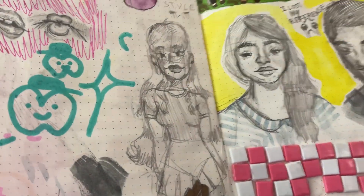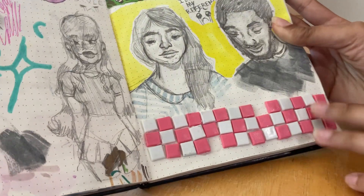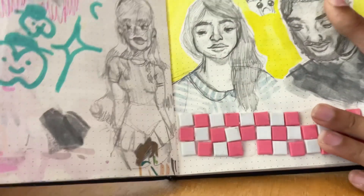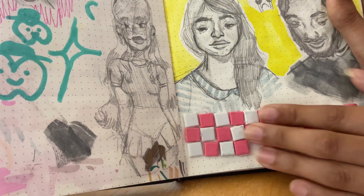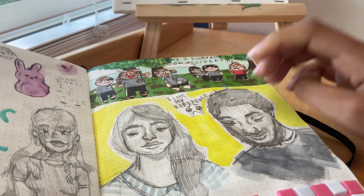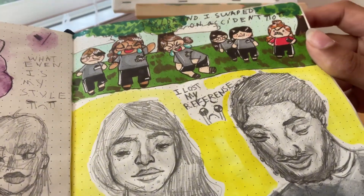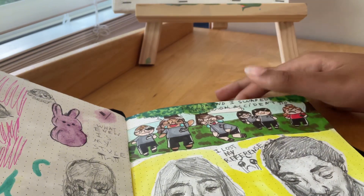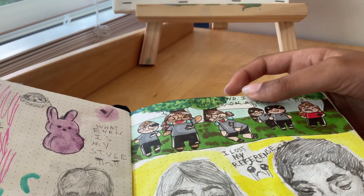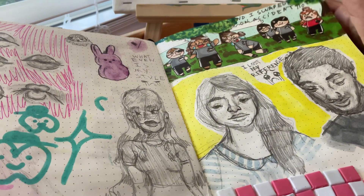I drew a girl and a guy, and there are tiles stuck in the sketchbook from a craft set. For the guy, I lost my reference halfway through, which is probably why he looks janky. Then there's me and my friend at PE — we had accidentally swapped shirts because they have name tags, and we were laughing about it even though it wasn't that funny.